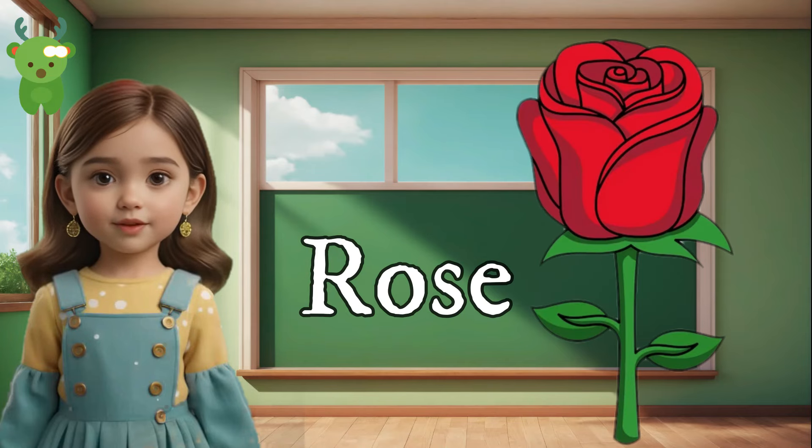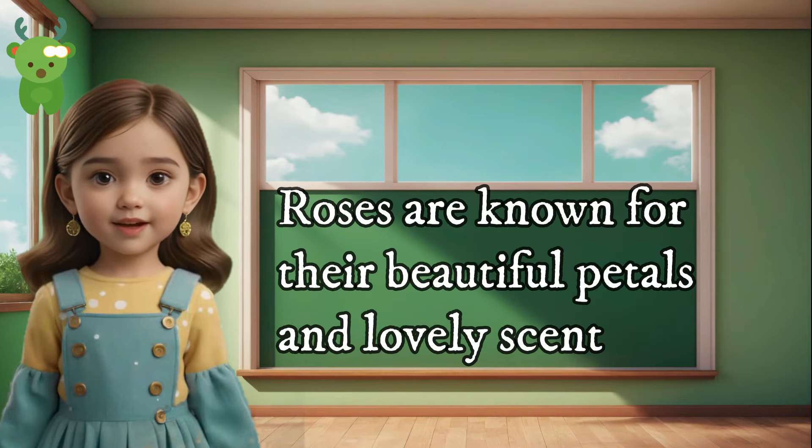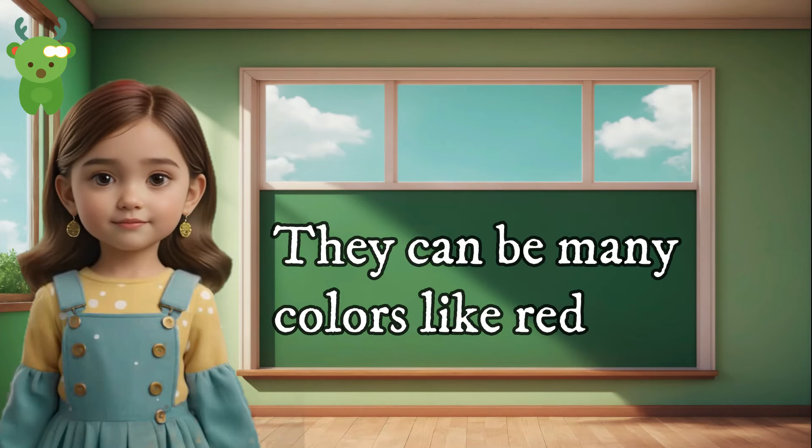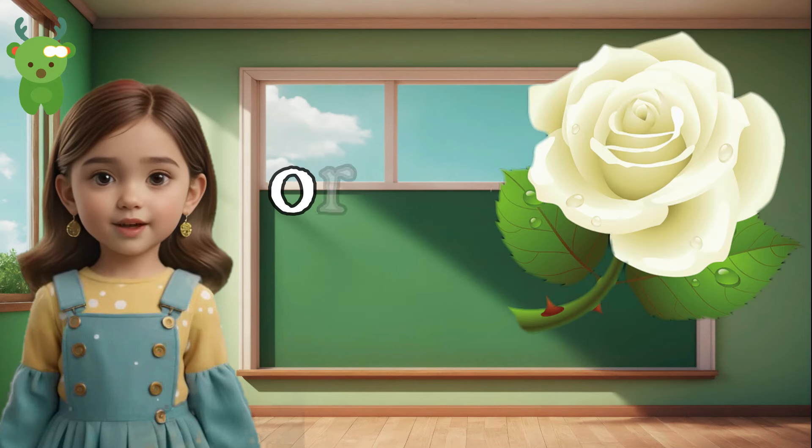Rose. Roses are known for their beautiful petals and lovely scent. They can be many colors, like red, pink, or white.